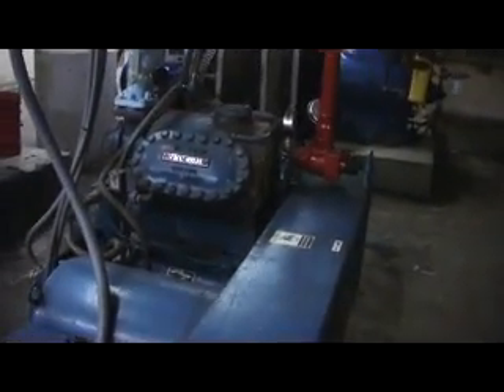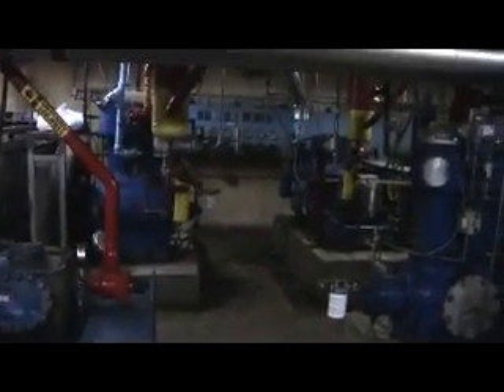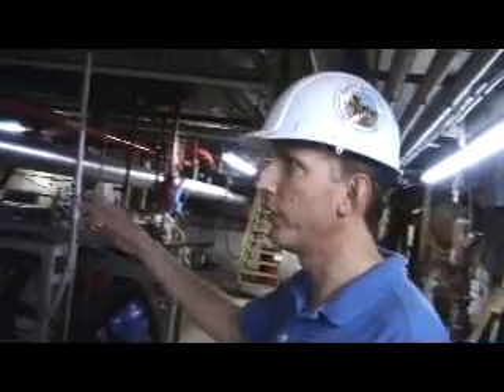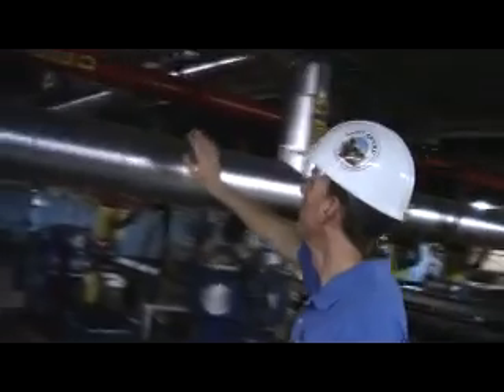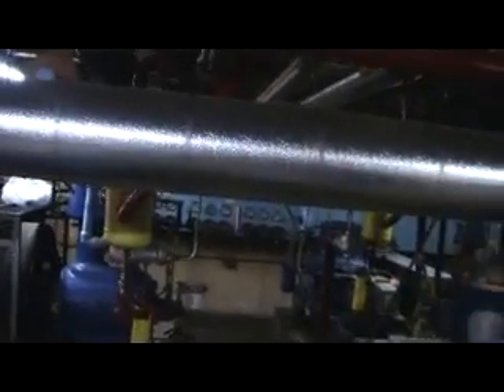The ammonia is way more efficient than modern refrigerants. We've come in and redone all this piping — this is all new, all this brand new piping, which is why it looks new — and we simplified it.